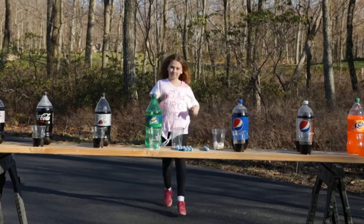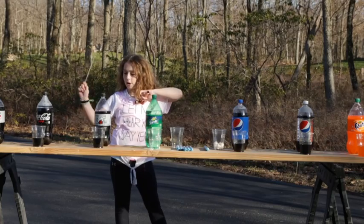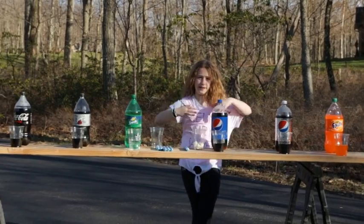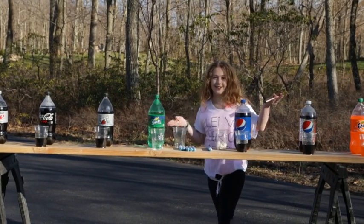The sodas that we have are Coke, Diet Coke, Coke Zero, Root Beer, Sprite, Pepsi, Diet Pepsi, and orange soda, aka Fanta. Let's get into this — I hope I do not get squirted with soda!